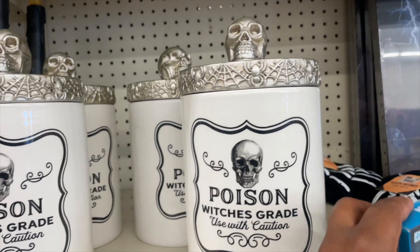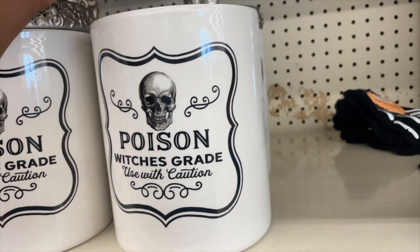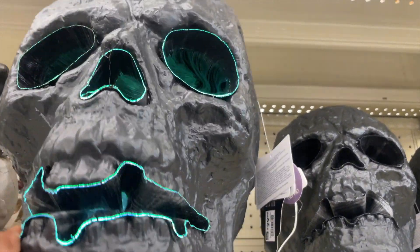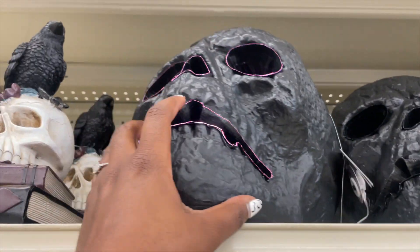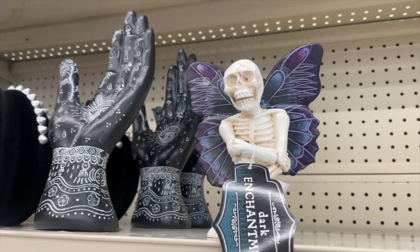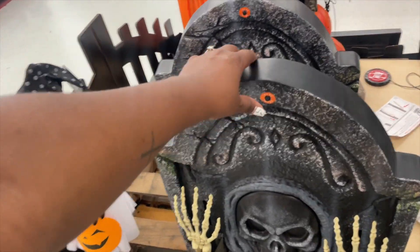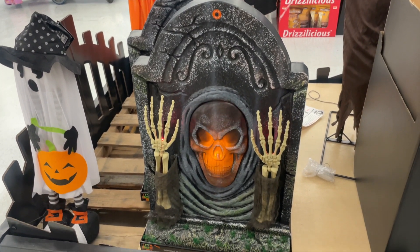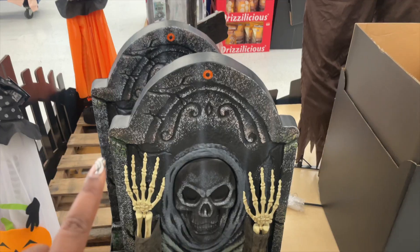I do like their containers — these are heavy, labeled 'poison,' use with caution. These are nice. How much are they? $14.99. Love this. $29.99 for this — this little thing lights up. I love this tombstone. Let's see if it works. $40.99 for that.